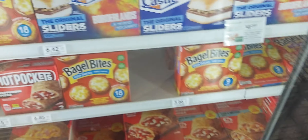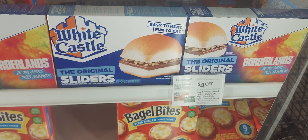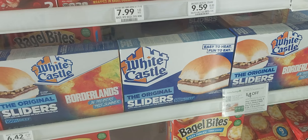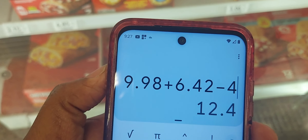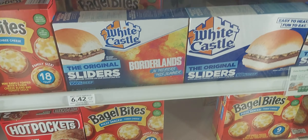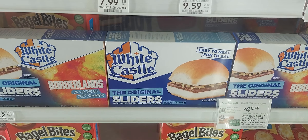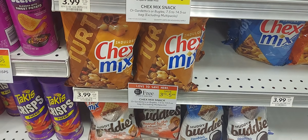The White Castles are $6.42. Remember — when you buy one of the Coke products and a White Castle, you get $4 off. The Coke six-packs are buy two get one free, which would be $9.98 for three. Then with the White Castle at $6.42 minus that $4 digital, you're going to get those four items — one box of White Castle and three six-packs of Coke — for $12.40.